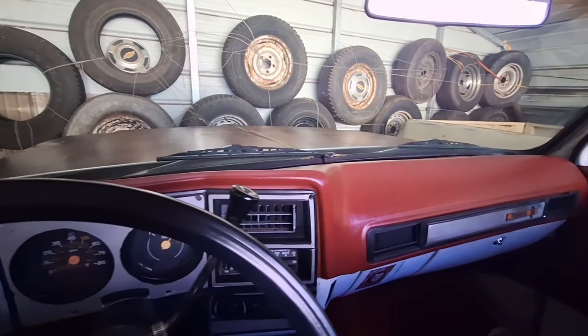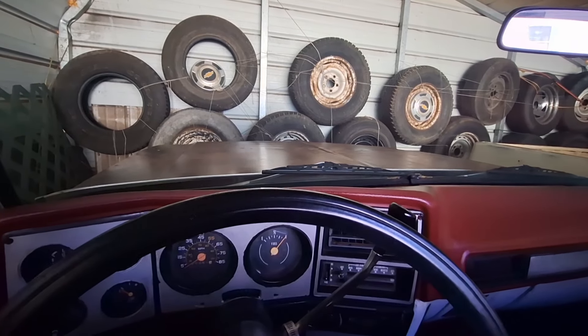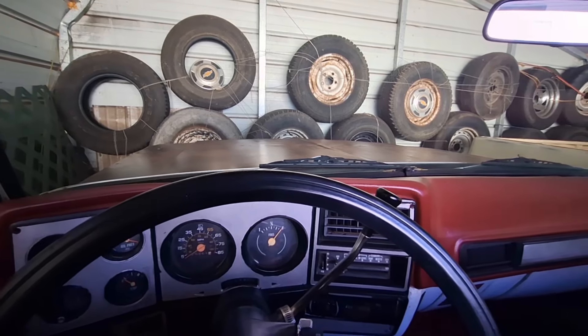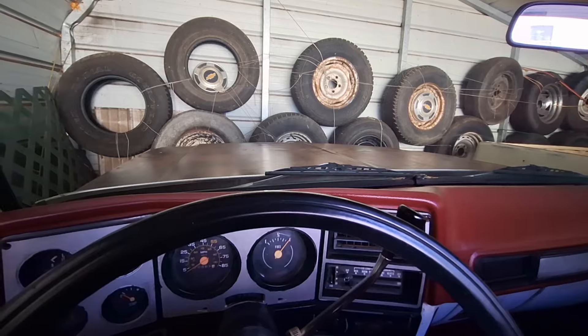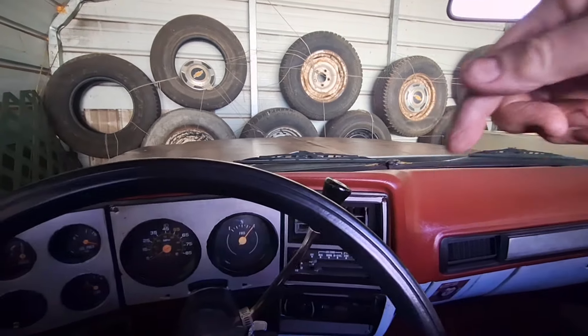Brian really doesn't have a spot to put the wheels and tires because his garage is kind of slammed — he's got a '69 GMC, a '56 Chevy truck, a tractor, and all kinds of stuff. So I'll just wait till another day and in the meantime put them on this truck.